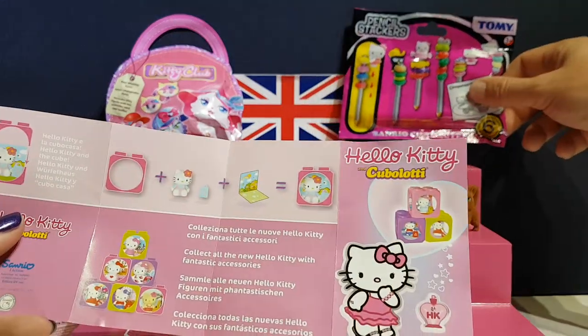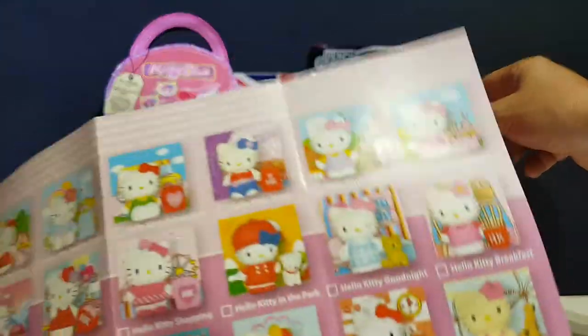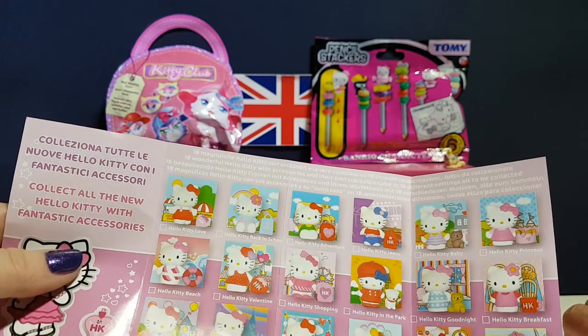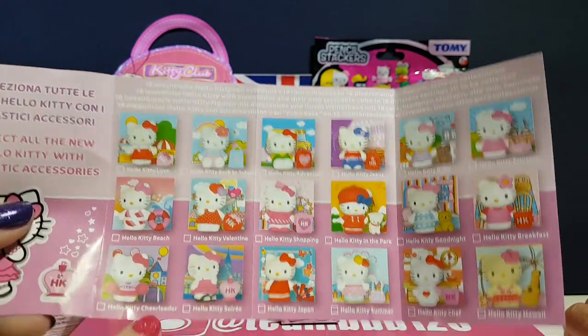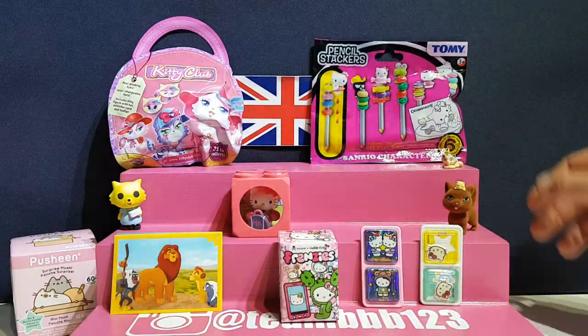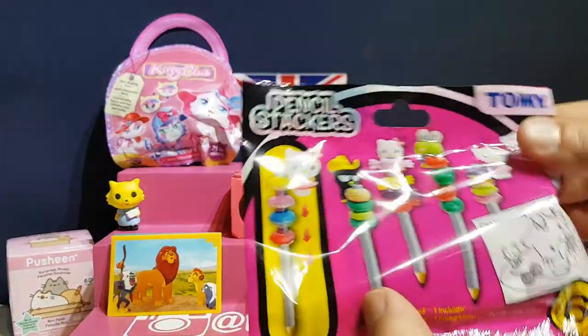The instructions sheet shows all the different ones you can get. And this is the one we've got — yes, Hello Kitty cheerleader! Very cute.